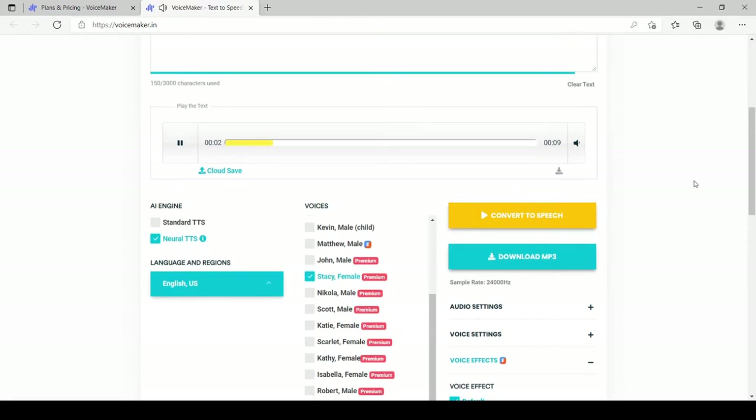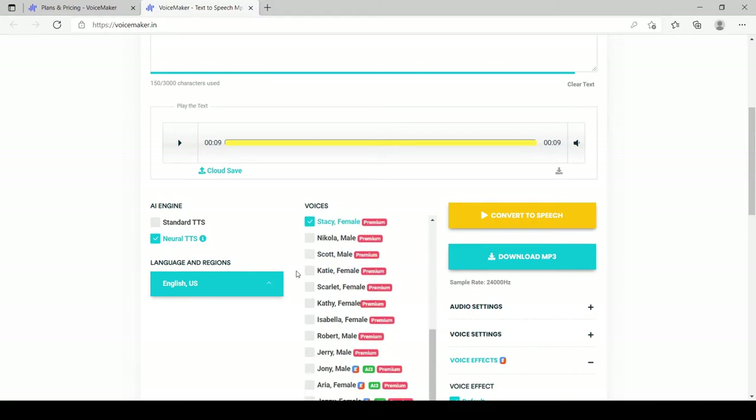[Demo plays: 'Hello everyone, welcome back to the YouTube world...'] As you can see, the premium voice is sounding much better — it's sounding like a real person talking behind the mic. Let's test out another male voice.